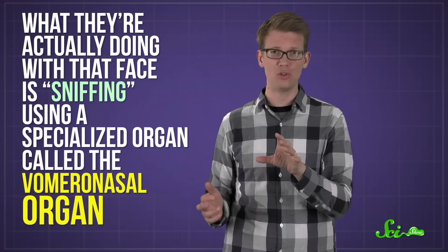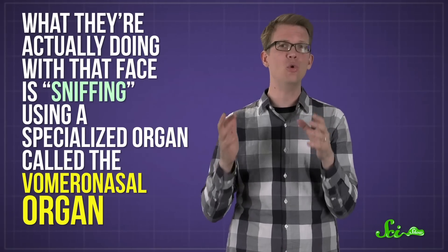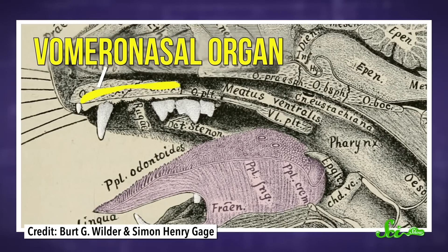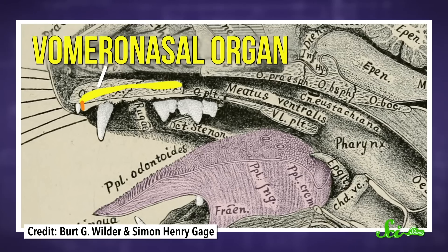While it might look like cats are expressing their distaste, what they're actually doing with that face is sniffing using a specialized organ called the vomeronasal organ. It sits kind of underneath the nose in the roof of the mouth, and it's actually connected to the mouth by small, fluid-filled ducts called nasopalatine canals. If you look in your cat's mouth, you can even see the ends of these — they're behind the sharp incisors.